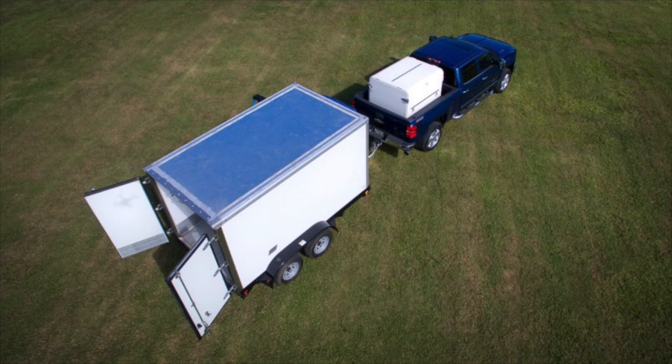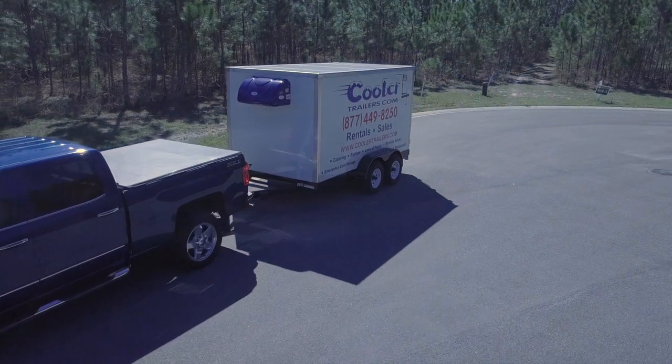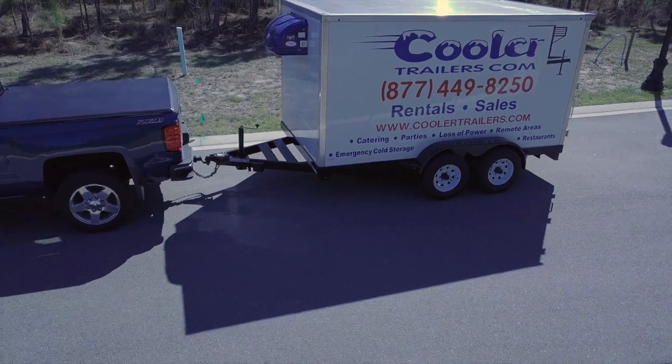A new refrigerated trailer from Cooler Trailers will get your business growing in the right direction for years to come. These coolers are extremely professional and perfect for restaurants, florists, meat markets, special events, and more. If you transport meat, seafood, flowers, produce, or anything that needs to maintain 0–40 degrees Fahrenheit, our single-piece refrigeration unit with a built-in temperature controller allows you to set different temperatures for your product. Transport refrigeration is a billion-dollar industry and very profitable if you have the right equipment. Our local office is in Ormond Beach, Florida, but we serve the entire U.S. for refrigerated trailer rentals. Contact us today so we can start building a new refrigerated trailer for your business.